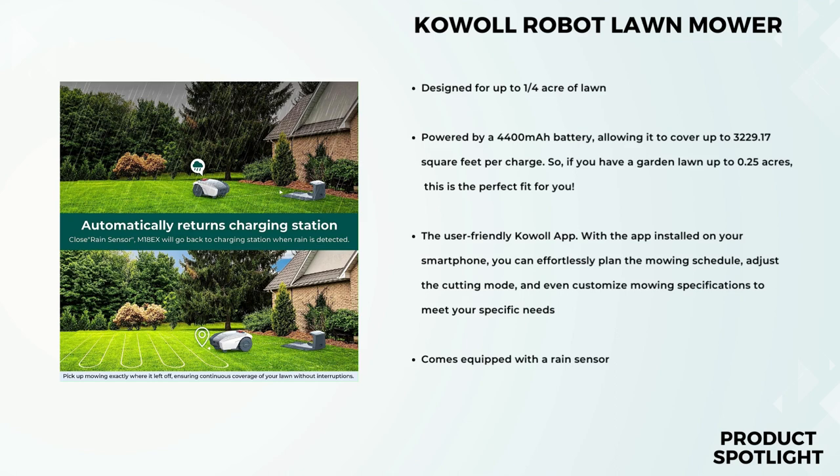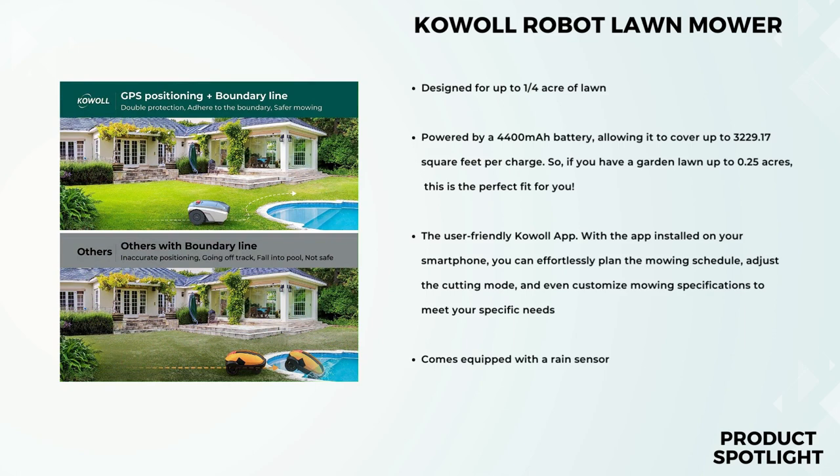Let's talk about safety. The Cowl comes equipped with a rain sensor that's truly impressive. When rain is detected, the robot lawnmower automatically returns to its charging station and patiently waits until the weather clears up before resuming mowing. This ensures it won't operate in unsafe or unsuitable conditions, keeping both your lawn and the robot safe. It's equipped with advanced sensors that allow it to navigate around obstacles and avoid collisions. You can even set up a boundary line as a virtual fence, and if the Cowl is lifted or tilted, the cutting blade immediately stops to prevent accidents or injuries.